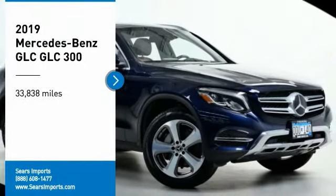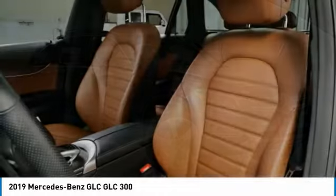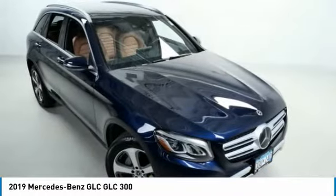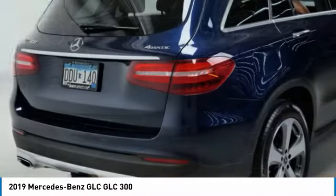Come test drive the 2019 GLC. The Mercedes-Benz GLC sets the bar for the luxury SUV — a midsize SUV that's all lean muscle and has a roomy new cabin full of style and substance.